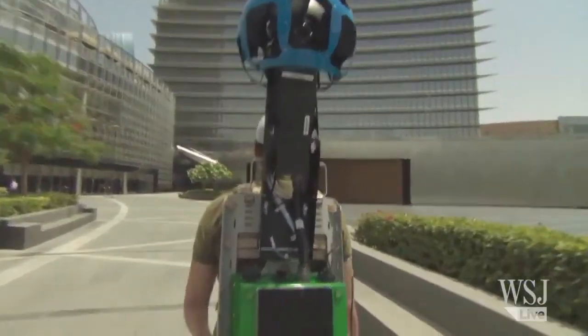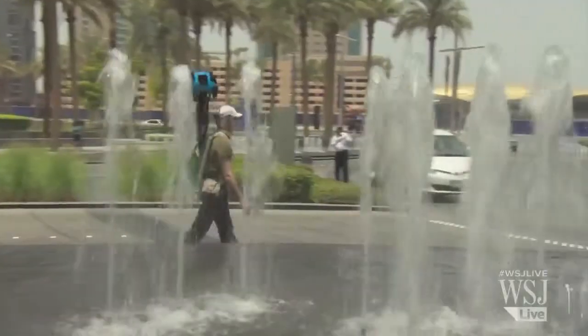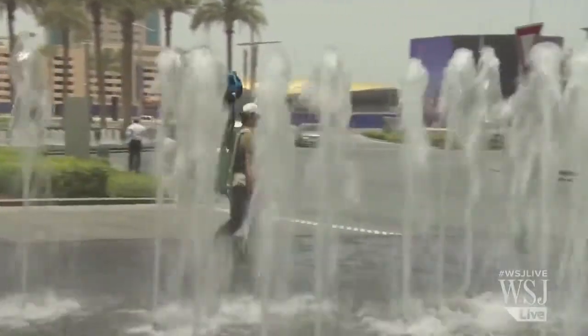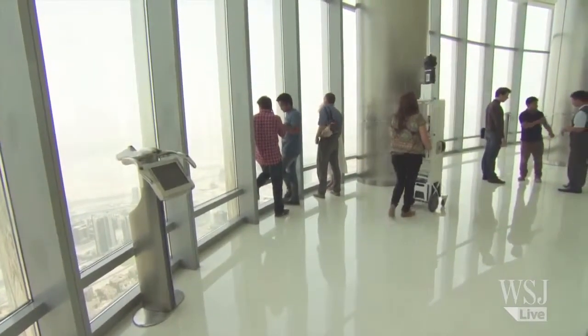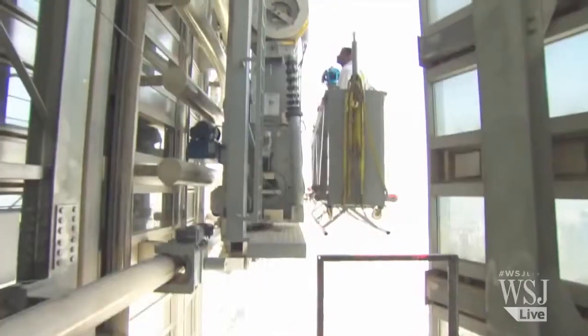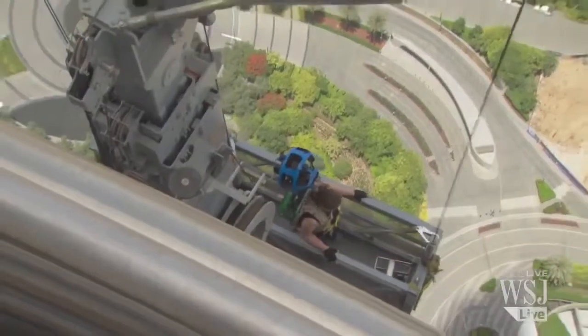Capture of the Burj Khalifa started on ground level, with the surrounding area, the street, and Dubai's fountains all being snapped first. The trolley was then taken to the public viewing deck on the 124th floor, and the Trekker was strapped to a Googler who was suspended outside the building where cleaners wash the windows, 76 floors up.